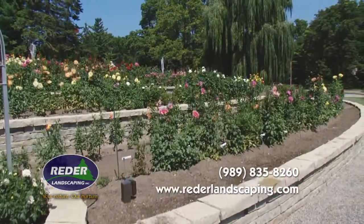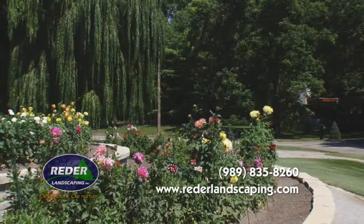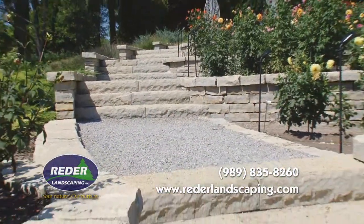Passersby were unaware that this project spanned more than eight months' time. Our expert team worked with great pleasure, knowing that their efforts were going to be enjoyed by so many in the community.